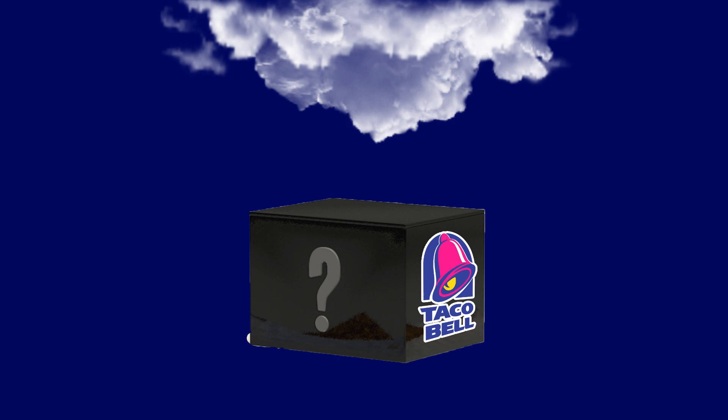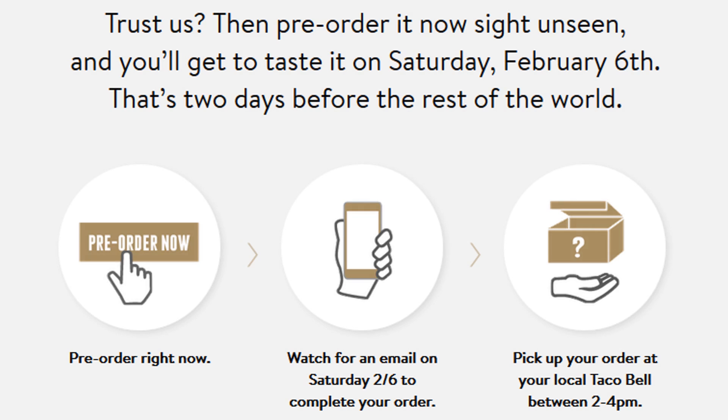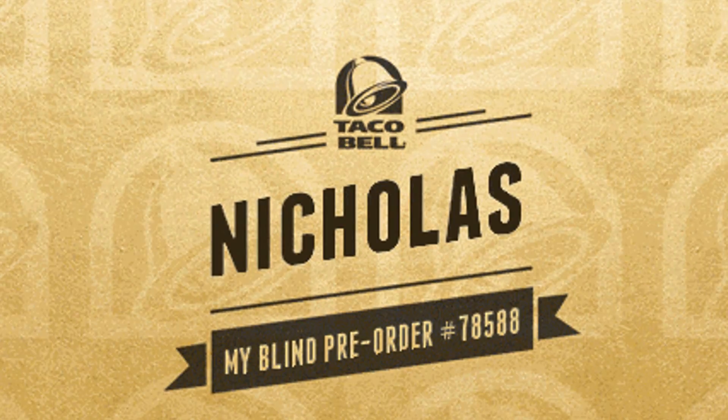Taco Bell. No! I said no! Fine. I'll order it. Damn right you will.